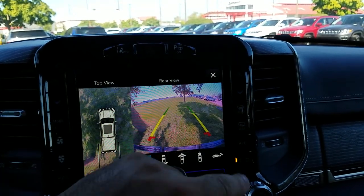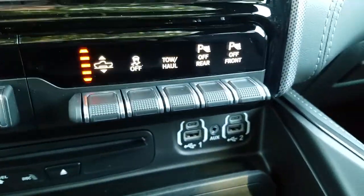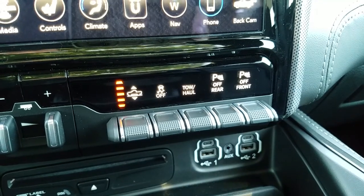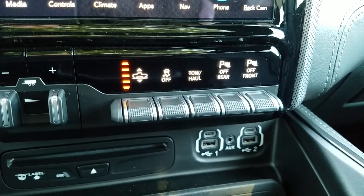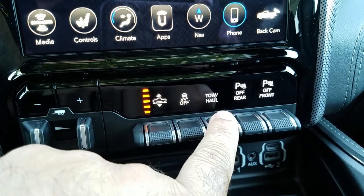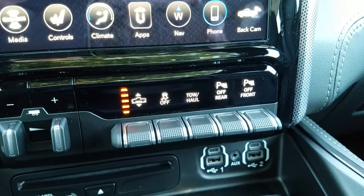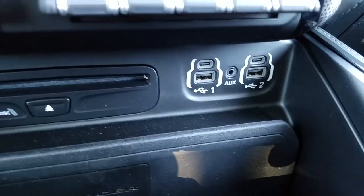Moving on, we have trailer brake control and an integrated ride height system — a nitrogen-based self-contained system that lets you raise or lower the truck by three inches, helping with ground clearance and articulation for off-road. We also have electronic stability control, a tow/haul button to keep out of overdrive, and front and rear park assist — which you can turn off if you have a snow plow or are towing. For you old-schoolers, there's still a CD player, plus USB ports.